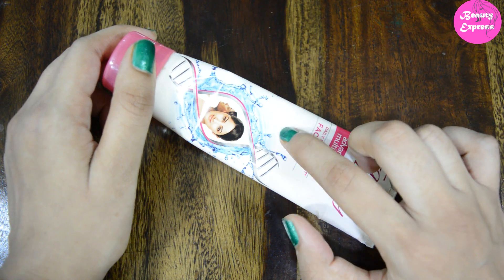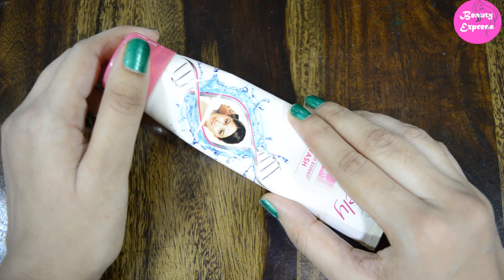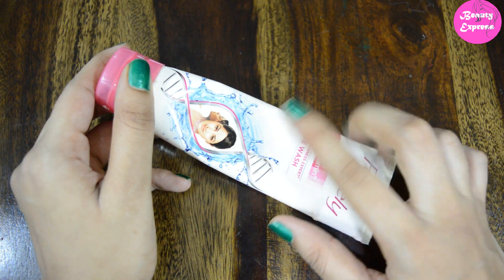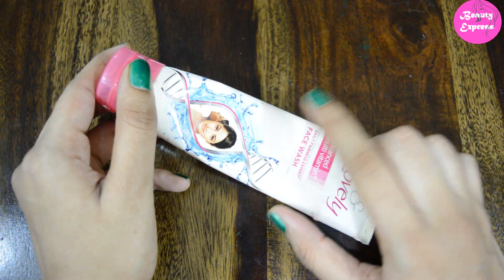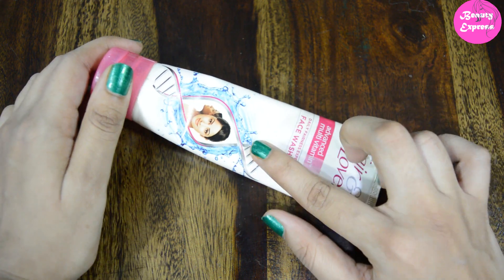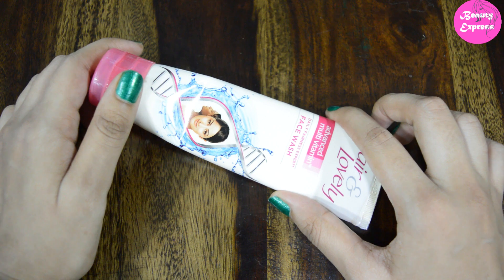This face wash is suitable for normal and oily skin people. For dry skin people it does not help much — it absorbs all the oil from their skin and makes their skin look more dry. If dry skin people want to try this product, don't forget to apply a moisturizer after washing your face, otherwise it will make your skin even more dry.